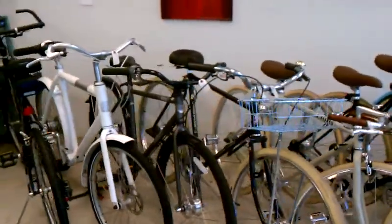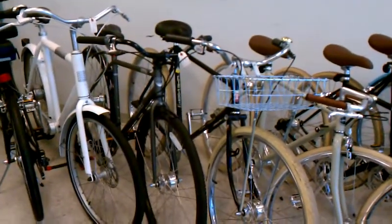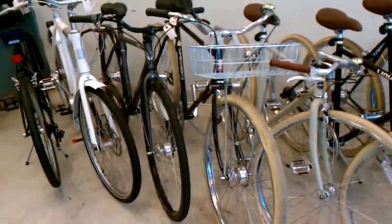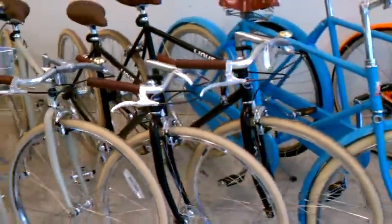So in the shop this week, what have we got? Biomega Amsterdam — a classic. A Torquer Graduate. I just ordered some more. We'll have a 44, a 52, and a 56 centimeter coming in this week on Friday, hopefully. If not this week, then by next Wednesday.